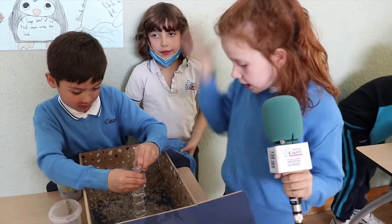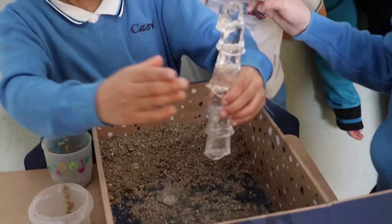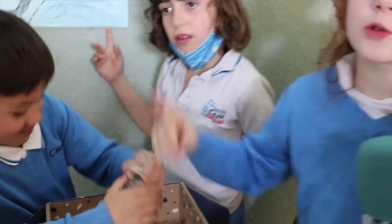This is a glacier, and this is a glacier with a mountain. The mountain gets smaller and smaller every time.